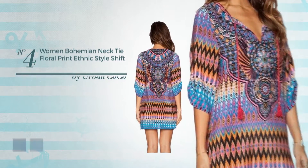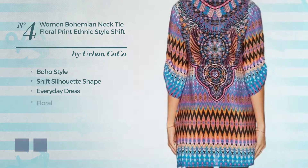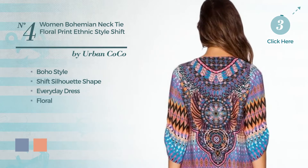Number 4: a boho influence in this shift silhouette everyday dress. Featuring a floral, produced with comfortable fabric. The available color variations include mix of pattern and green and combo of pattern and orange.